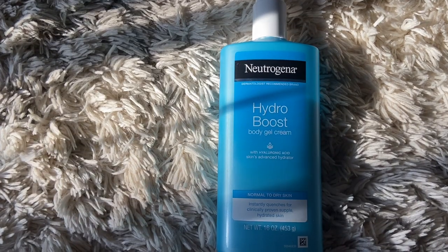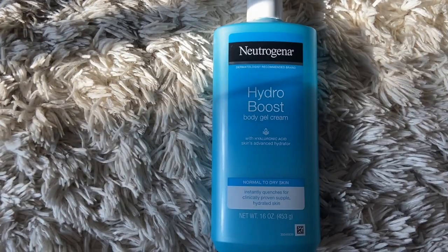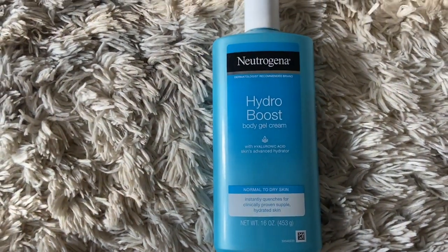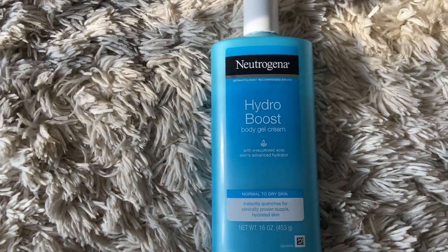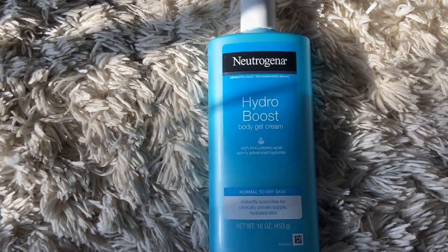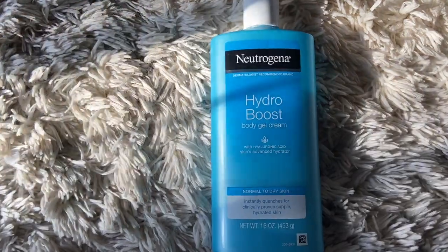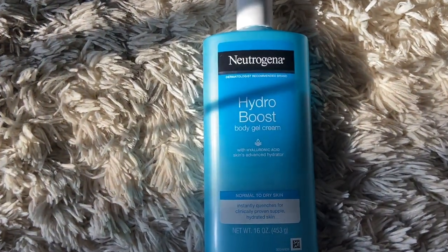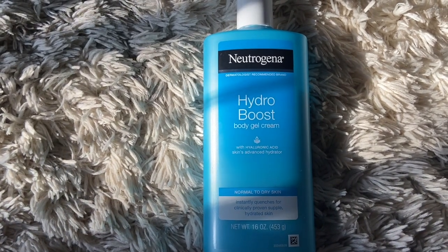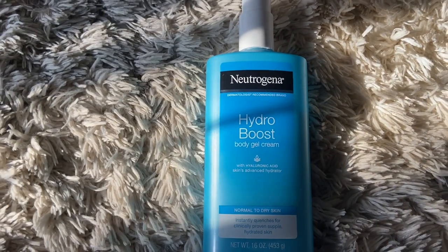The next thing I picked up is the Neutrogena Hydro Boost Body Gel Cream — I think I found a new lotion that I'm obsessed with. It does not compare to any other lotion I've ever tried. I can't even explain how moisturizing it is — I think it's the hyaluronic acid in it. It really does what it says. I would recommend this body lotion to anyone looking for a really moisturizing option.